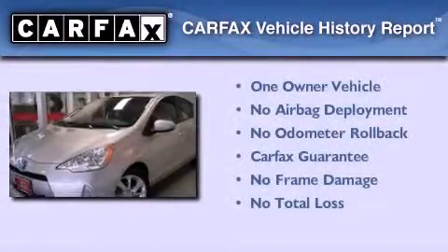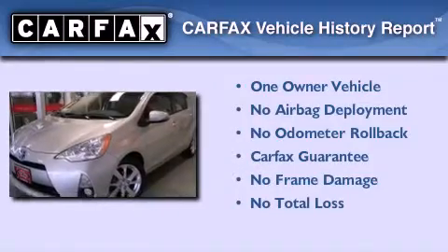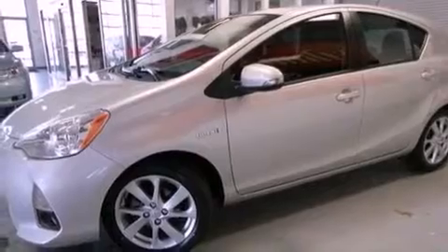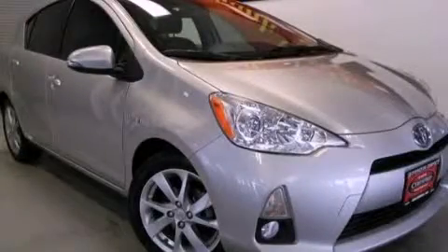This car has also had only one owner, and it qualifies for the Carfax Buyback Guarantee. Contact us today and schedule your opportunity to see this vehicle in person.